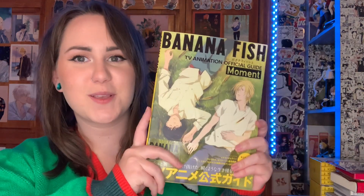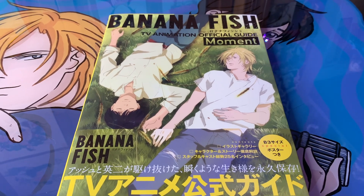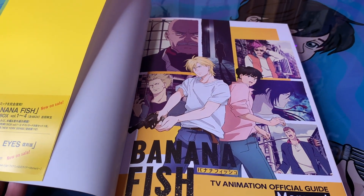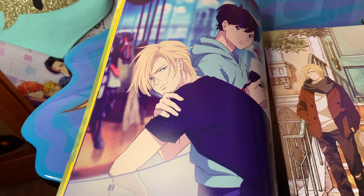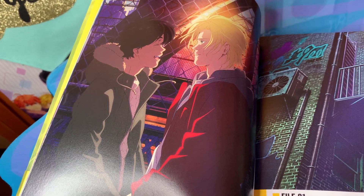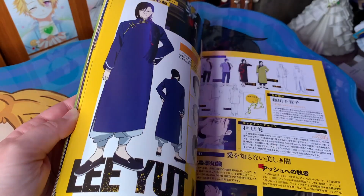I also got the Banana Fish TV Animation Official Guide 'Moments.' The cover is just gorgeous — it has a lot of pretty official illustrations and it kind of goes through all the characters. It's like a character guide that also covers all the key moments, so there are definitely spoilers if you haven't watched or read the manga. It also has cast interviews, so if you can read Japanese you can check those out.